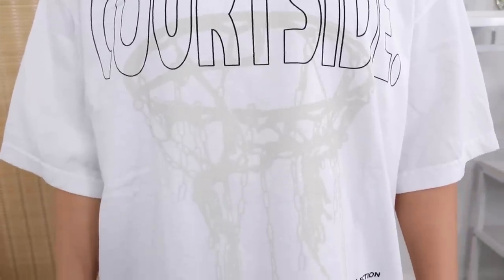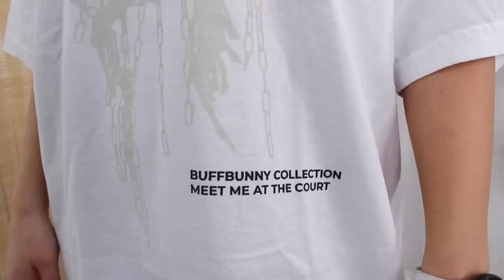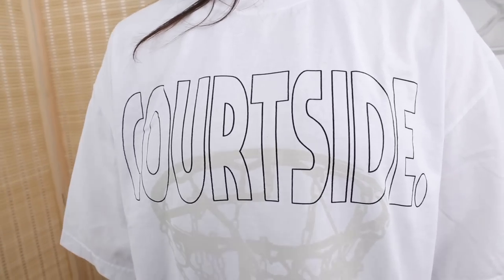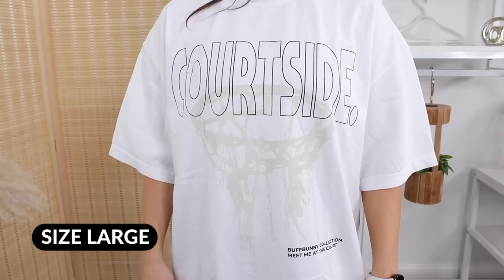Lastly, I have the player tee. It says Courtside really big with a distressed basketball hoop graphic in the background, and down below it says Buffbunny Collection — Meet Me at the Court. This is made out of 100% cotton and I did size up to a large. Which do you prefer — the Courtside or the player? Honestly, I think I prefer the Courtside. I think this groovy text is a straight vibe.